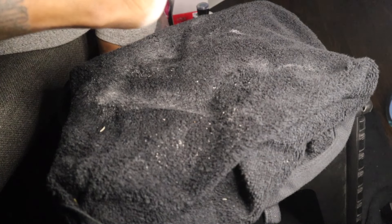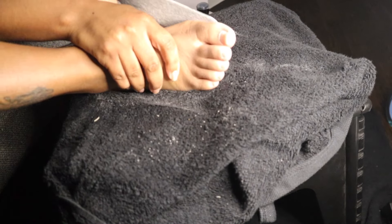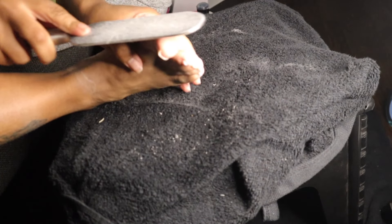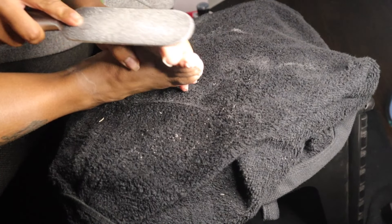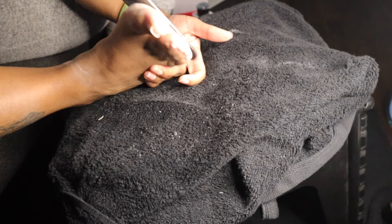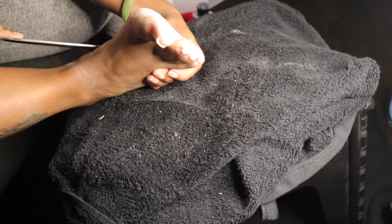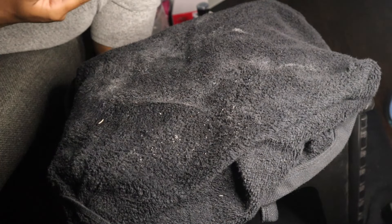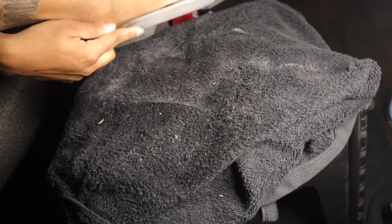Those cheese grater-type foot files can damage your skin — they're basically shaving the skin off your feet and if you're not careful you can really hurt yourself. They're also hard to sanitize. Whereas this type of foot file comes with multiple filers, so after each pedicure or two you can take off the rough part and replace it with a new one.